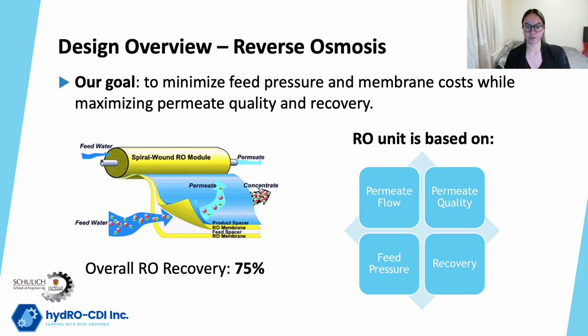Reverse osmosis is a process where water is pumped through a membrane and moves from an area of high concentration to an area of low concentration. The membrane removes ions from the brackish water and produces a purified water stream called permeate. RO units are designed as an array consisting of pressure vessels and membrane elements, whose numbers can be manipulated to optimize performance. Last semester we used a simulation software called Windflows by Suez Water Technologies and Solutions to help design this unit, and we were able to validate this model through the RO governing equations.